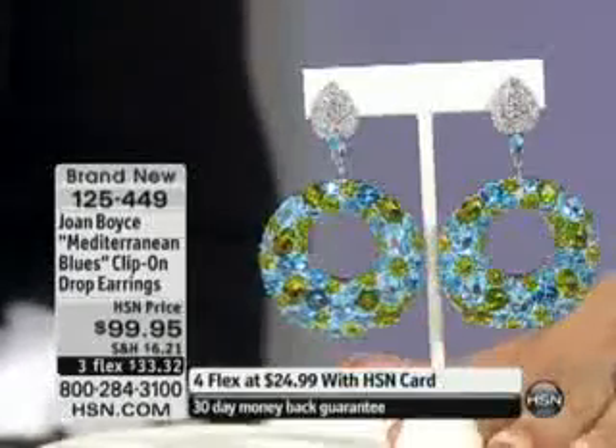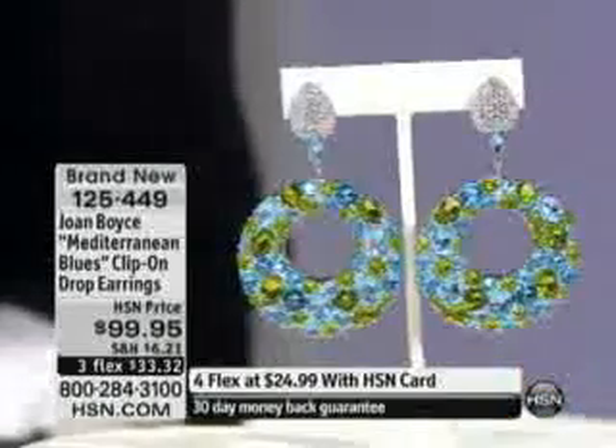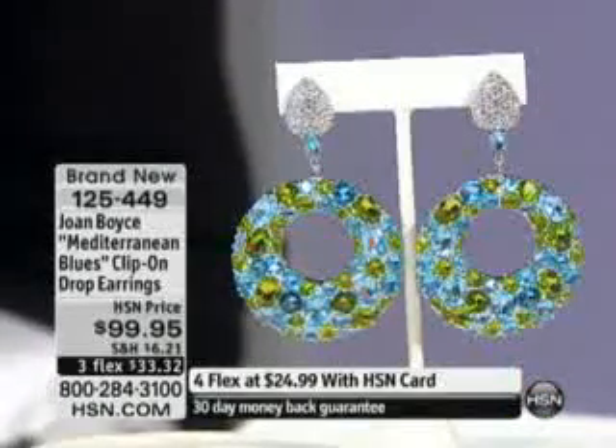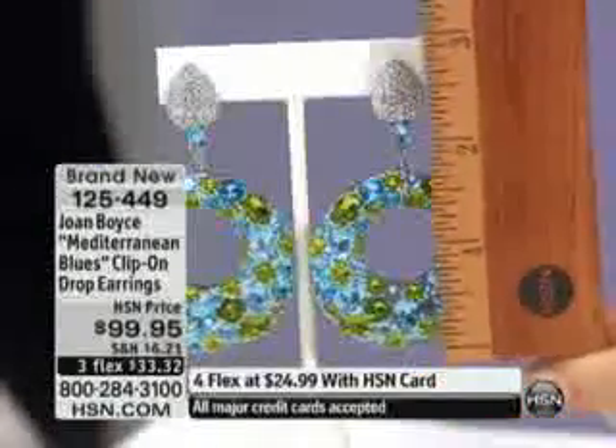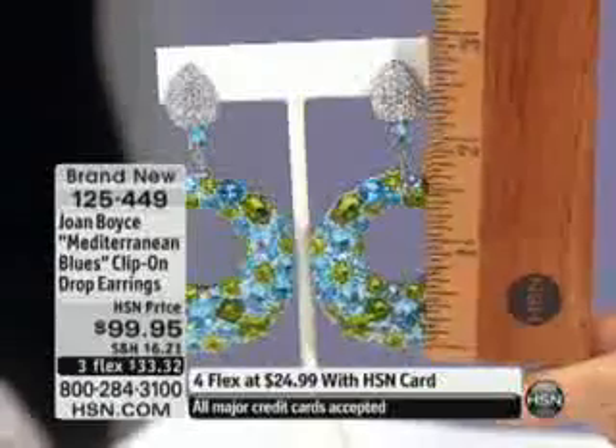Three months to take your time paying for them, but you're wearing them right away. Four months with the HSN card or the HSN Mastercard, down to twenty-four dollars and ninety-nine cents. Unreal. I have fewer than 150 available. Let me show you with my ruler here the size and scope.